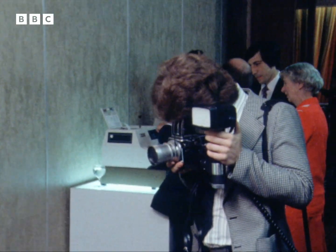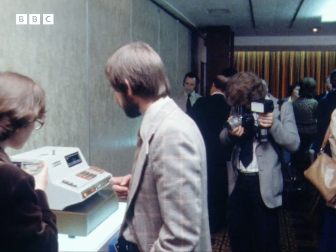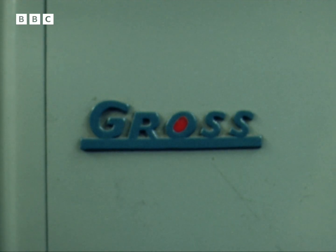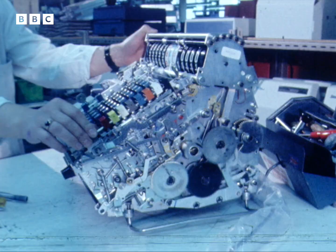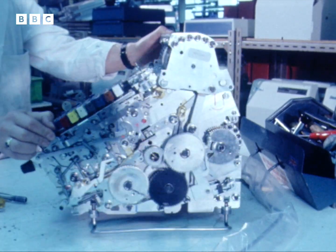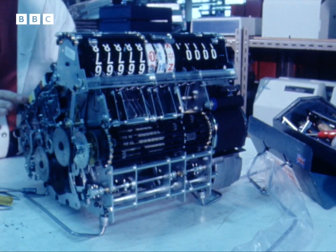This Chubb machine is the phoenix that's risen out of the ashes of a name once synonymous with cash registers in this country: Gross. Sam Gross and his brother Henry started making cash registers before the war in a small garage. The business expanded, and in 1963 they moved into a new factory near Brighton. The 4,000 separate parts of their machine were made and assembled here on the premises. Soon they'd captured 50% of the British market.